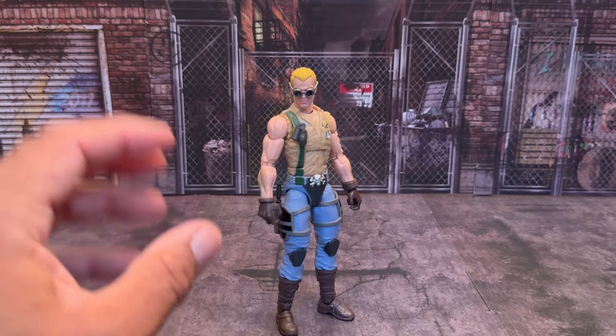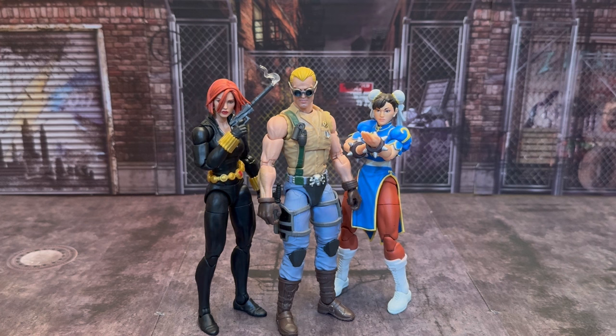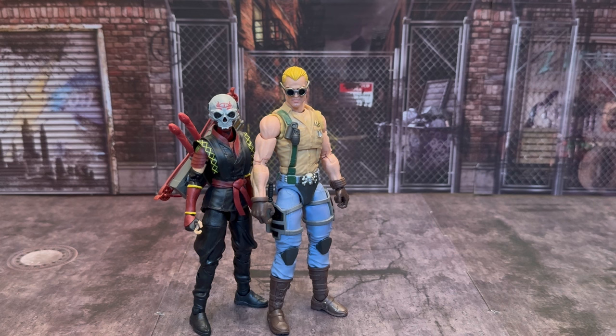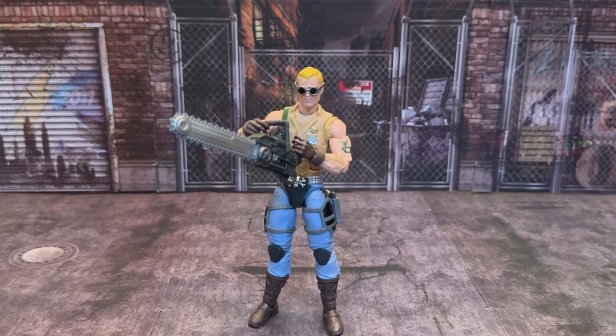Here's how Buzzer compares to the Jada Toys Chun-Li and the Marvel Legends Black Widow. Here's how he compares to the GI Joe Classified Cobra Python Patrol Viper, and here's how he compares to the GI Joe Classified Series Red Ninjas.